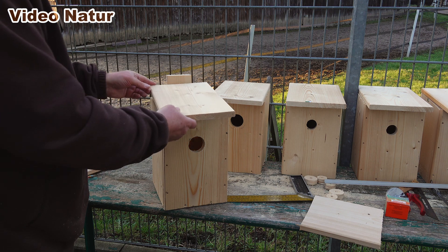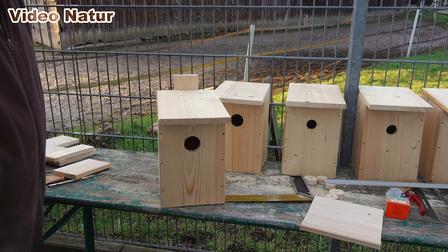Die Deckel werden zur besseren Kontrolle und Reinigung nur aufgelegt. Ich hoffe, dass es sich bewährt.